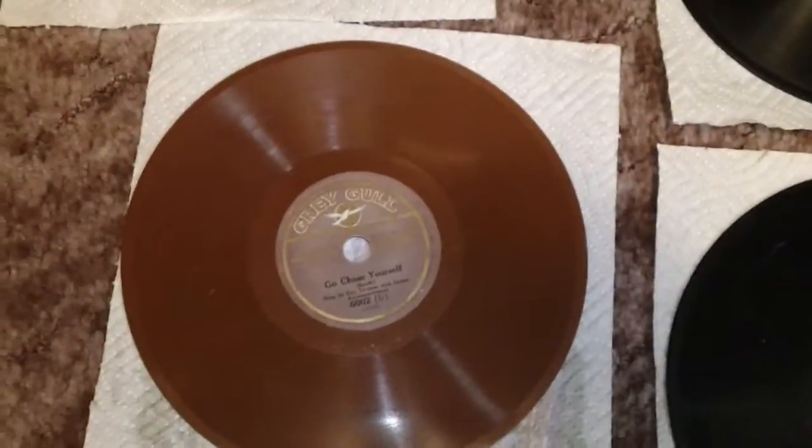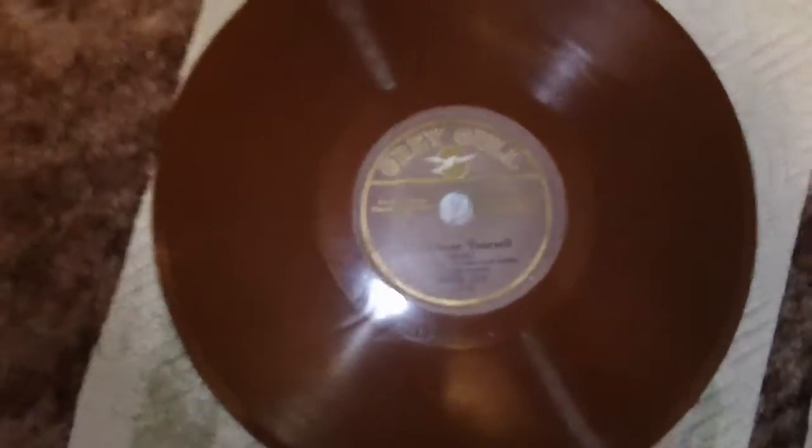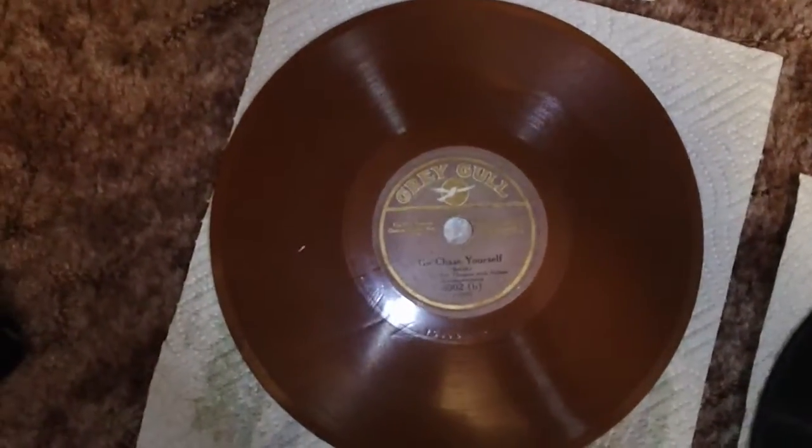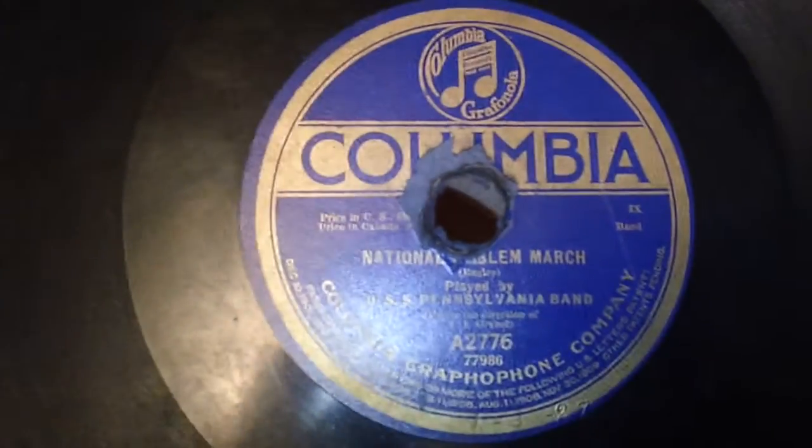Apparently some early manufacturers practically gave away the record player, and they would make their money by having you pay a premium for the records that would work with that phonograph — this was one of those types. So what you see quite often are records like this where someone has drilled out by hand a standard size spindle hole to play on one of these phonographs. I really wish this one hadn't been — I think it might be an interesting record. It's the National Anthem March by the USS Pennsylvania band. Would have been cool to listen to; I might try to figure out a way to listen to it yet.